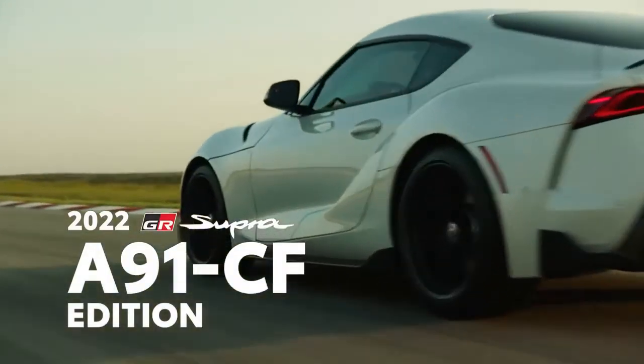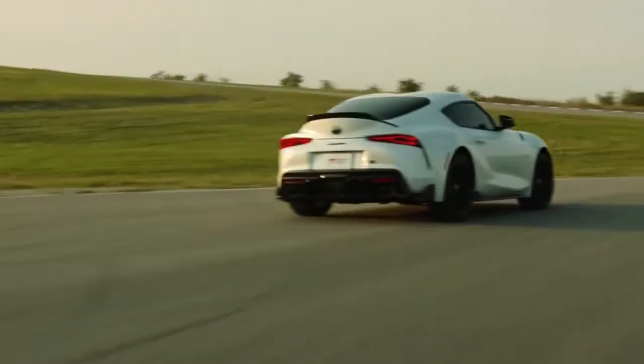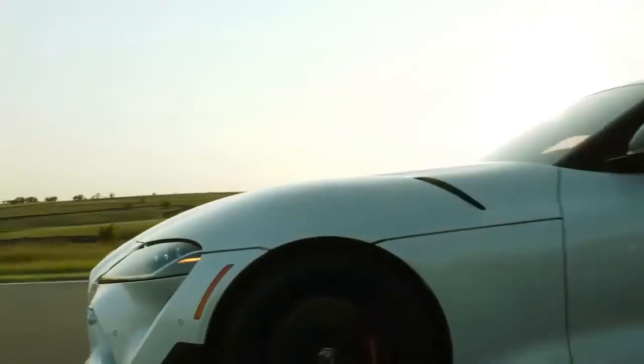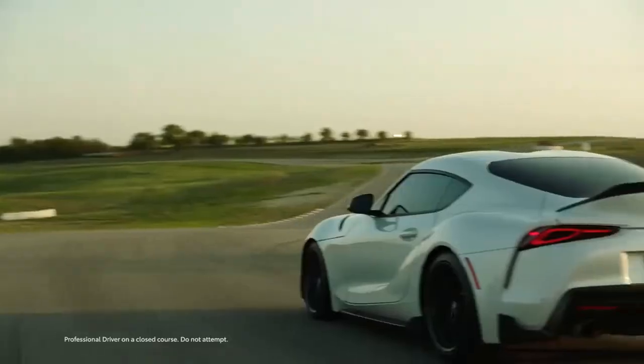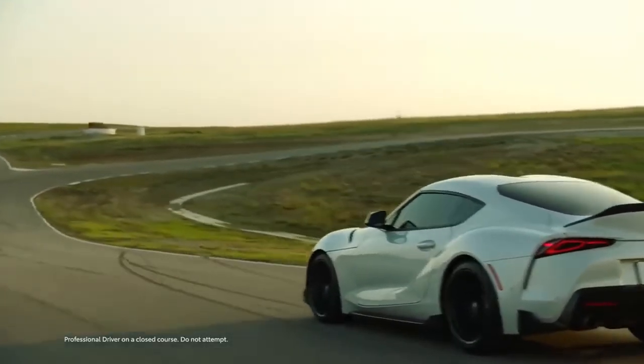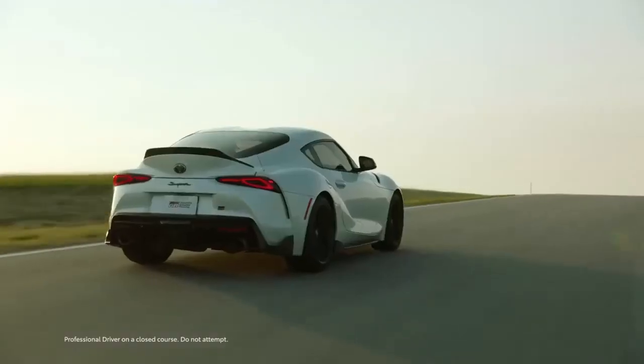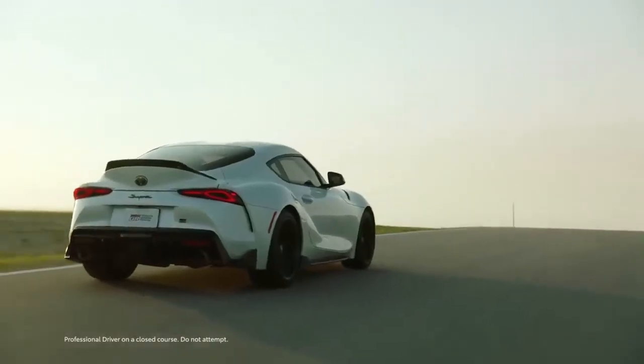In 2020, Toyota's legendary Supra sports car was revived after over 20 years. Like its predecessors, this new fifth-generation model shook the automotive landscape with a clear mission: to put race-engineered performance and pure driving fun above all else — a mission it accomplishes with ease.